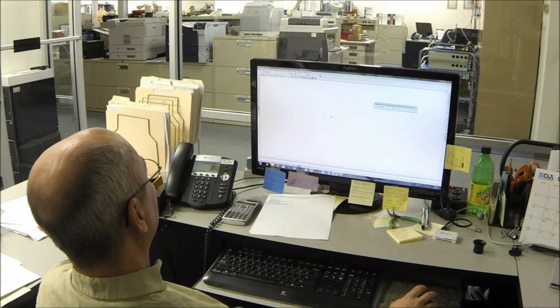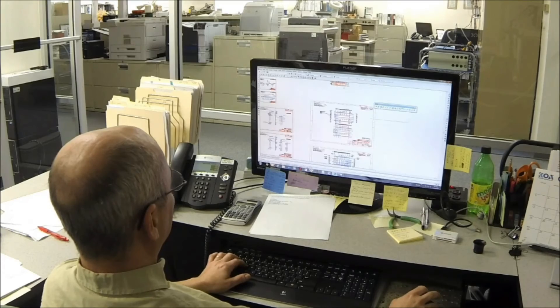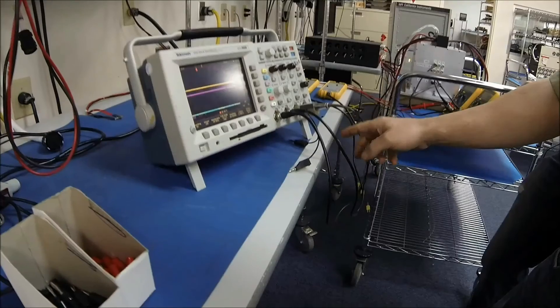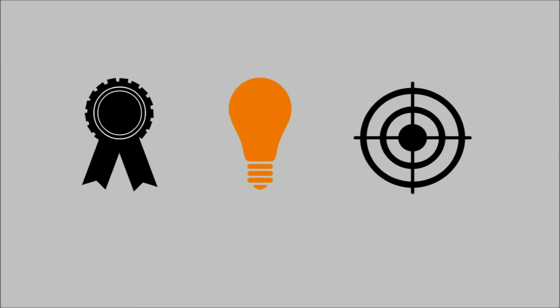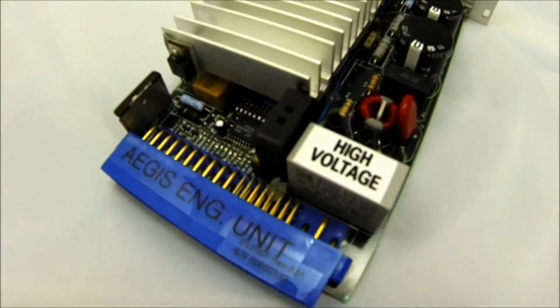Throughout the process, from quote to design to verification, the Aegis Power Systems team works closely with each customer to ensure our power modules provide the highest level of reliability and efficiency. Aegis Power Systems endeavors to maintain a high standard of quality, innovation, and competitive advantage. With our all-encompassing start-to-finish process and knowledgeable team members, our customers see the powerful result of this dedication.